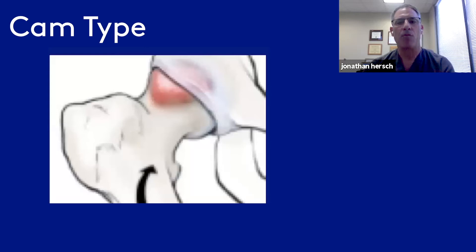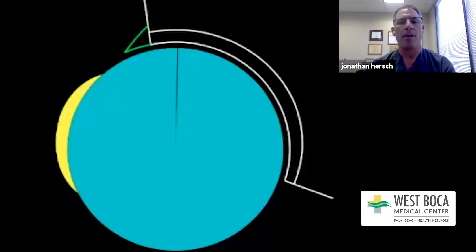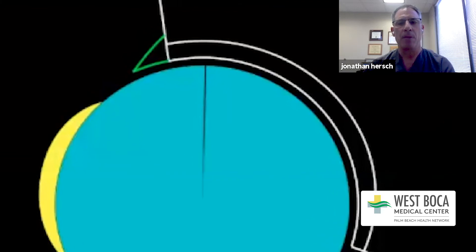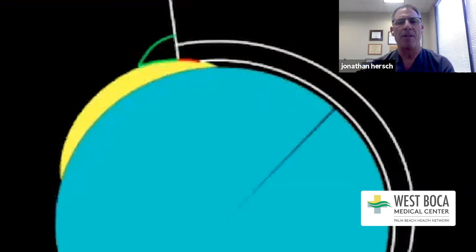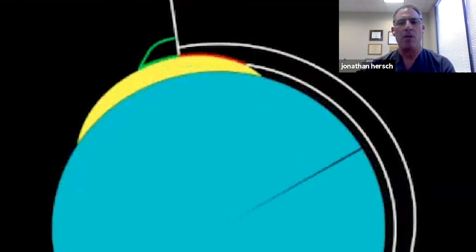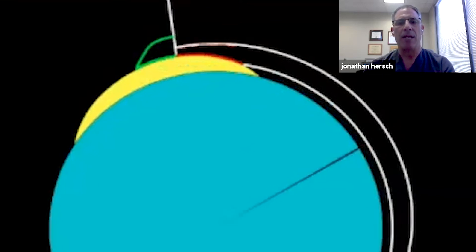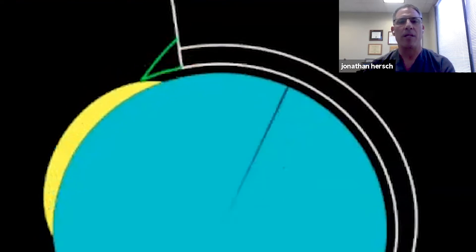In cam impingement, the red area on the femur shows there's too much bone. A yellow bump on the bone represents the cam lesion. You can see what happens to the labrum and cartilage: the labrum actually lifts up and gets elevated, while the cartilage really gets crushed. When you do an arthroscopy of someone with cam impingement, you can predict that the labrum may be detached but in decent shape, while the cartilage starts to really get damaged — and that's the earliest stage of arthritis.